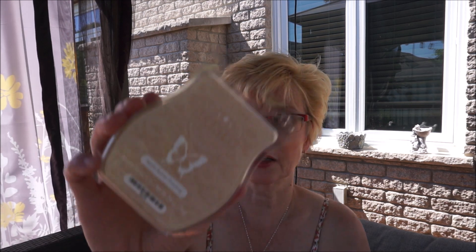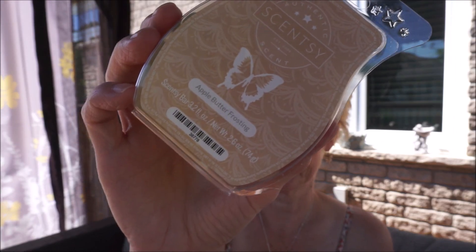And Apple Butter Frosting — I don't have the scent notes here. Oh this is good. I like bakery scents but this is definitely going to be saved for the fall. I just can't do bakery scents in the summertime. But I get the apple — it smells like apple pie basically, but it has a creaminess to it. I am really happy with these.